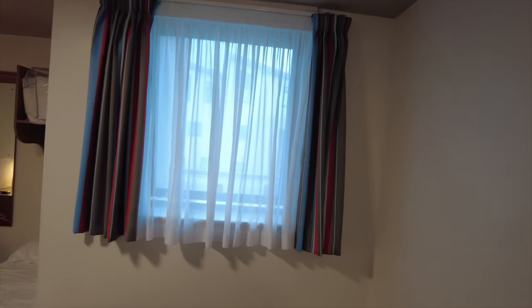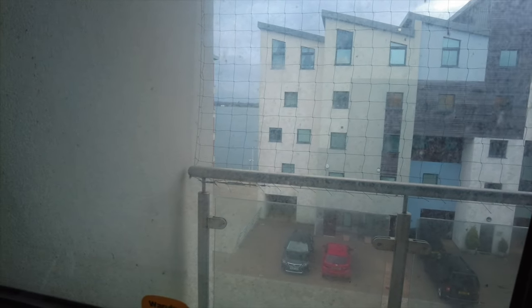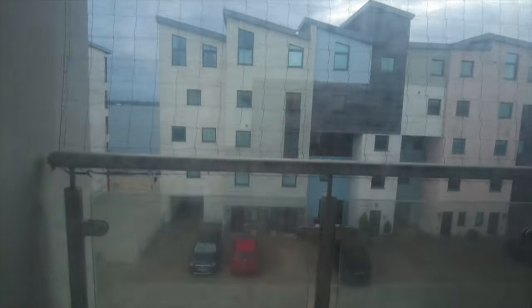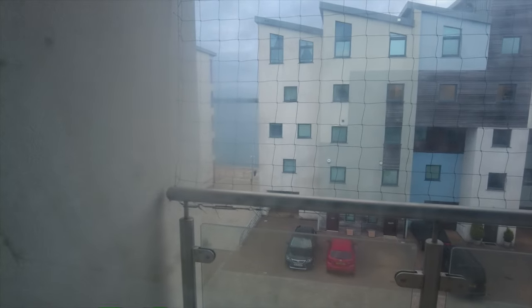We'll have a look outside the window now and have a look at the view. It's a nice view — we've got views of the harbour. But the window's filthy. I'm not sure if the camera's picking that up properly, but it looks like this window hasn't had a clean for a long time, which is a shame because it is spoiling that nice view we can see outside.